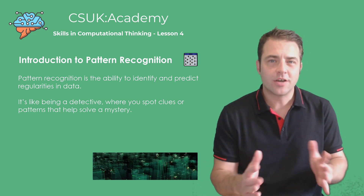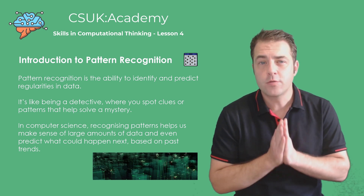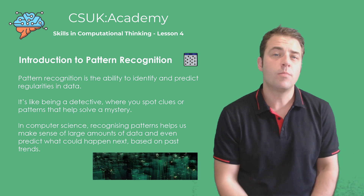Hi everyone. Today we're diving into the fascinating world of pattern recognition. It's a powerful skill that helps us make sense of the world around us and even predict what might happen next.